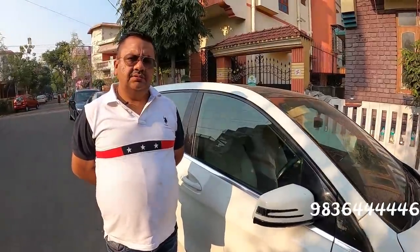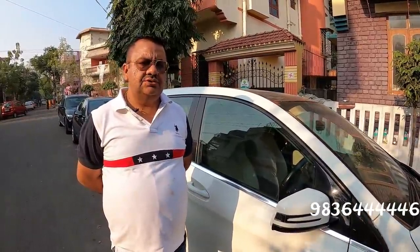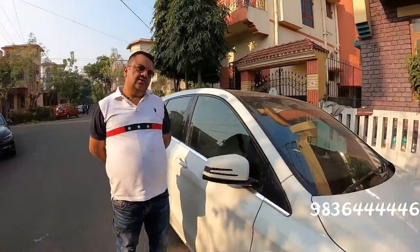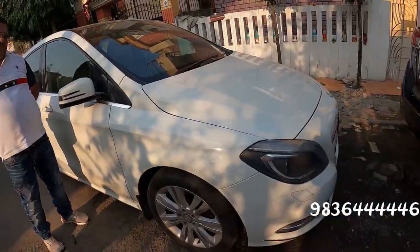Negotiation is possible on the table over the phone. You can also do an exchange — give your old car and take this one. Exchange is available. Let me show you the next car — this is a Jaguar, full original paint, not a single rupee of work needed.